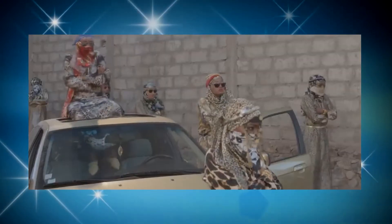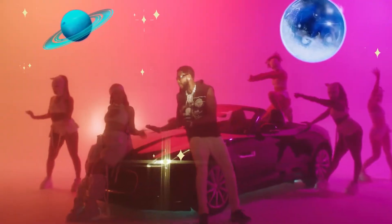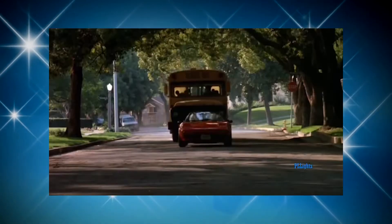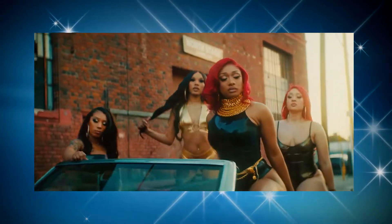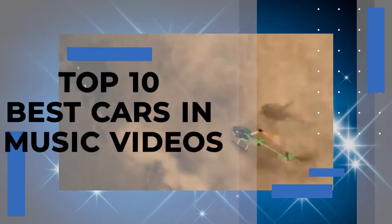Musicians try to add class to their videos by using luxurious and unique items. Naturally, artists love to show off wealth or a high taste, and one of the most used items is cars. Would you like to know the best cars that have been used in pop videos? This video will take you through a compilation of the top 10 best cars in music videos.